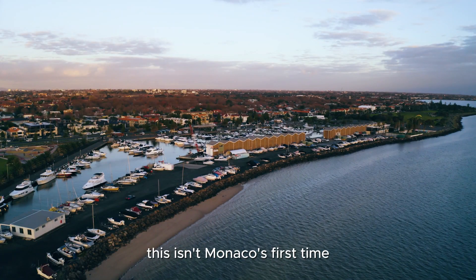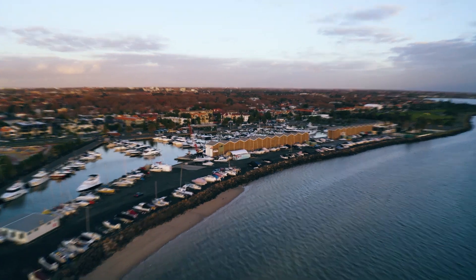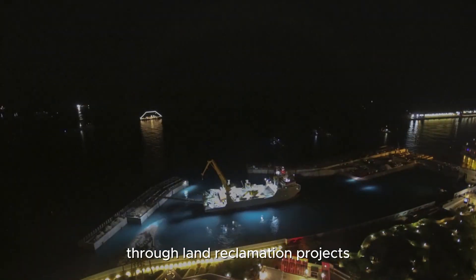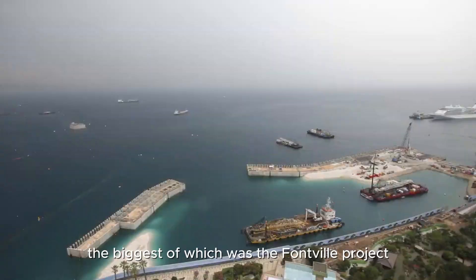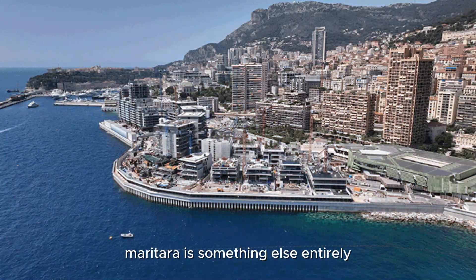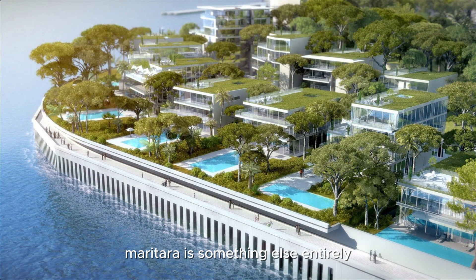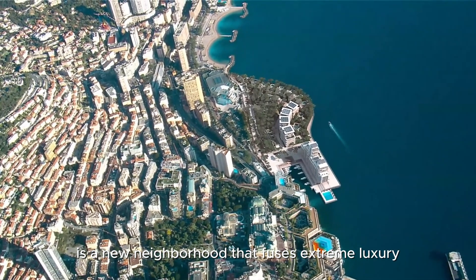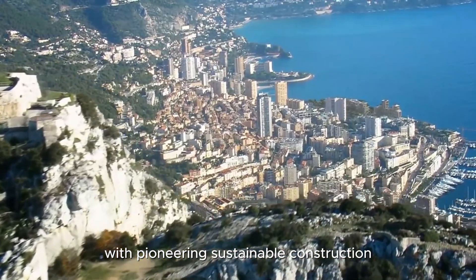This isn't Monaco's first time doing something like this. Over the years, they've expanded their territory by about 20% through land reclamation projects, the biggest of which was the Fontvieille project. But their latest project, Meriterra, is something else entirely. This six-hectare expansion is a new neighborhood that fuses extreme luxury with pioneering sustainable construction.